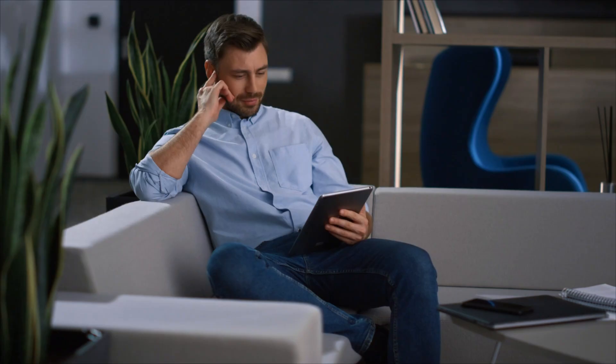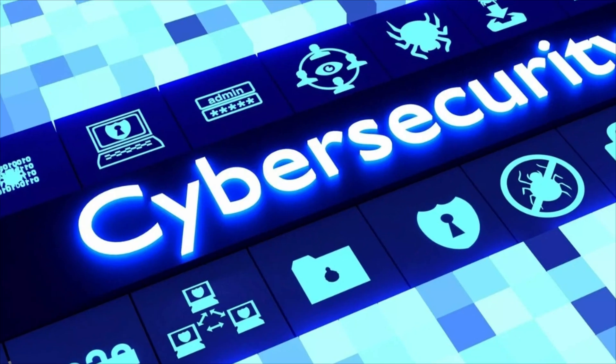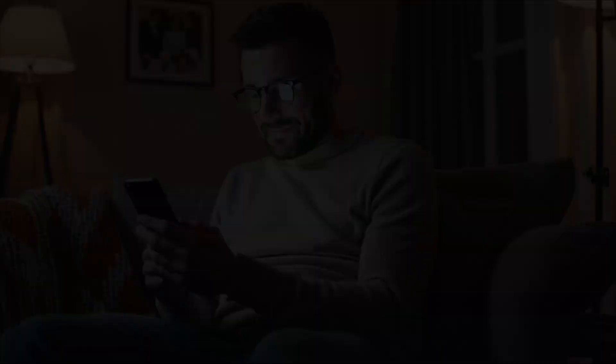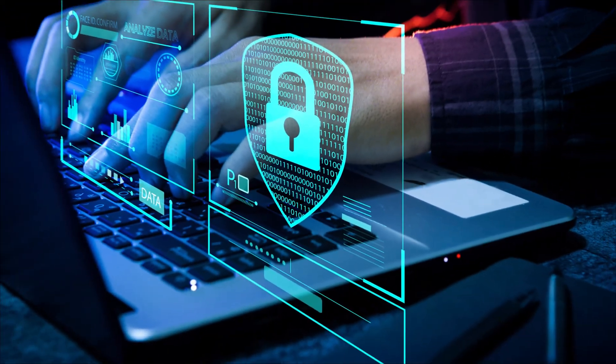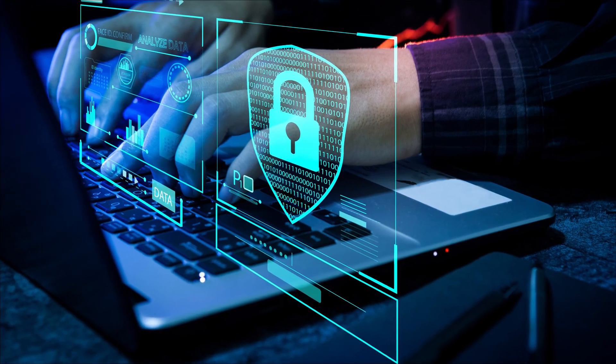What surprised you most about how password attacks actually work? Have you ever fallen for any of these techniques? Drop a comment and let me know what other cybersecurity topics you want me to investigate next. Until next time, stay curious, stay skeptical, and remember: in cybersecurity, paranoia isn't a bug, it's a feature. This is TechSky, signing off.